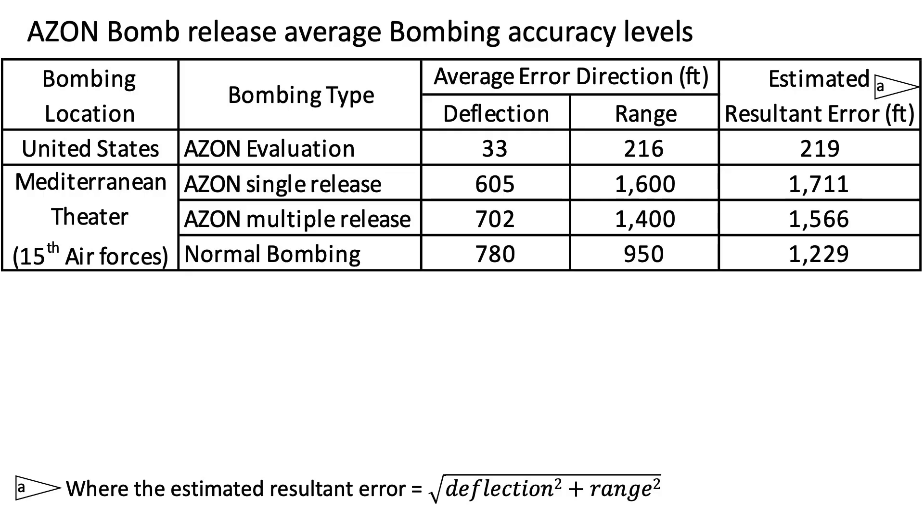We can now tabulate and evaluate this data. The significant direction to evaluate is deflection, as range is of secondary importance for long, thin targets. The Azon bombing deflection error is only around 22% better than normal bombing — 605 feet versus 780 feet — and 68% worse in the range direction at 1,600 feet versus 950 feet. The program's stateside deflection accuracy benefit of 33 feet was not attained in combat conditions, and the small increase in deflection accuracy over normal bombing did not justify continuation of the program.